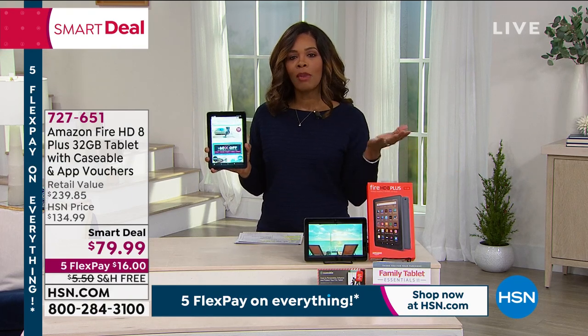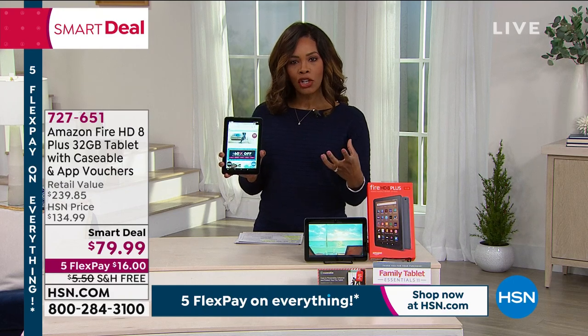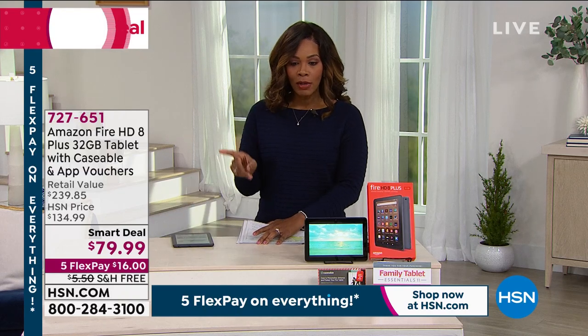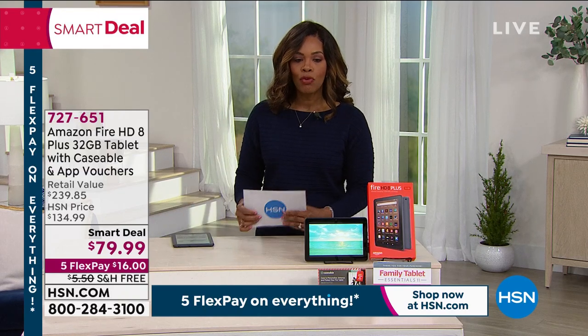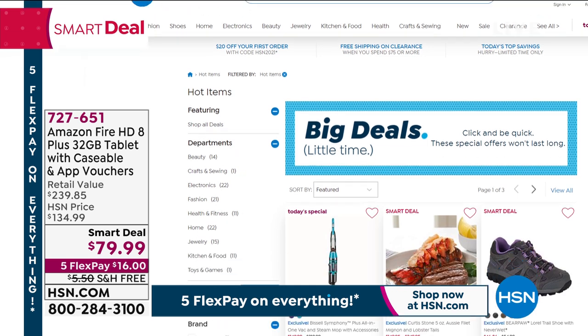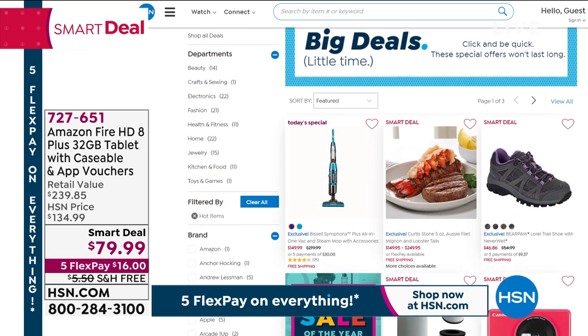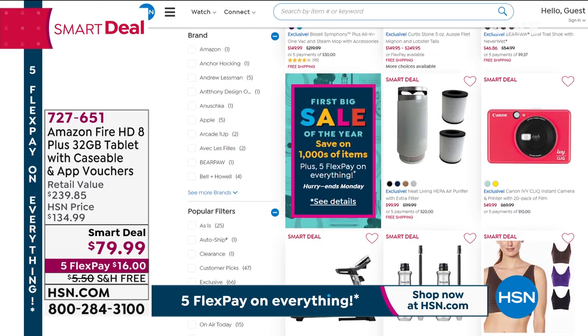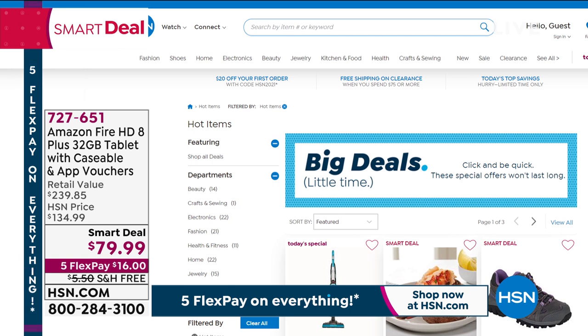Aaron always teaches us so much about what to look for when shopping for electronics. Don't miss out. That was a Smart Deal — you can find it on hsn.com, where you can find all our Smart Deals from every category: home, cooking, fashion. It means you've got a great price for a limited time — longer than a Today's Special which is only one day, but still limited. You can always shop on hsn.com and just type in 'smart deals.'